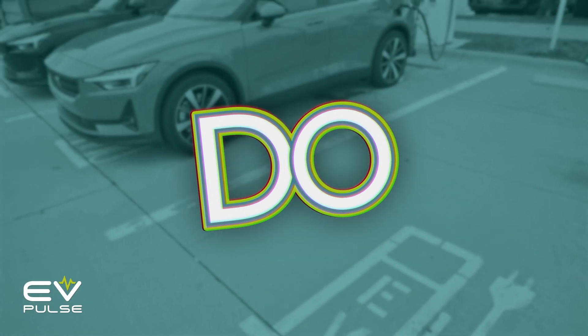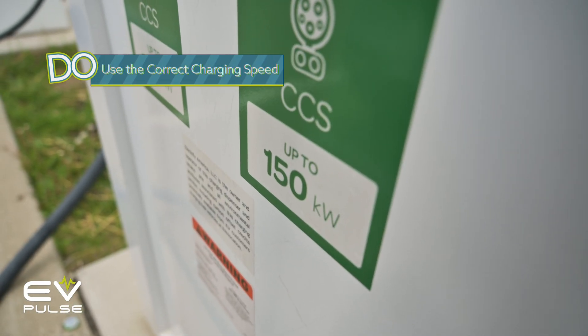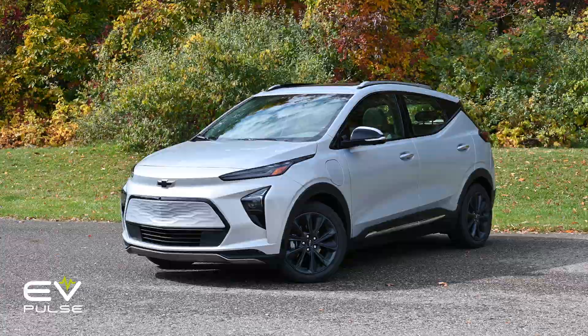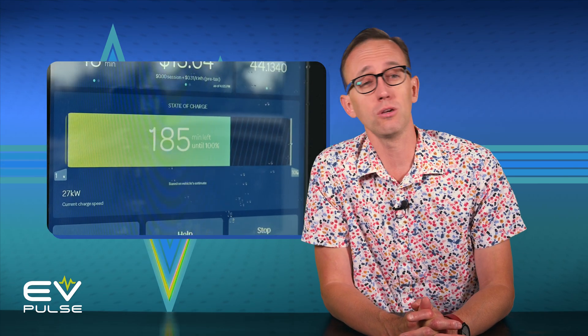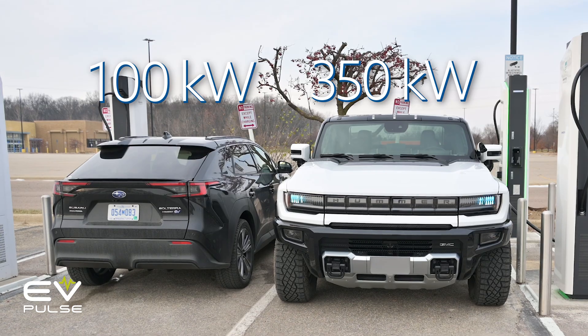Tip number one: do use the appropriate charging speed for your vehicle. If you drive a Chevy Bolt that DC fast charges at a maximum of around 55 kilowatts, there's absolutely no reason to plug into a 350-kilowatt charger. Your car's battery will not juice up any quicker, and you will piss off any Hummer EV or Hyundai eGMP drivers that need to DC fast charge. Know what your vehicle is capable of and use the appropriate hardware.